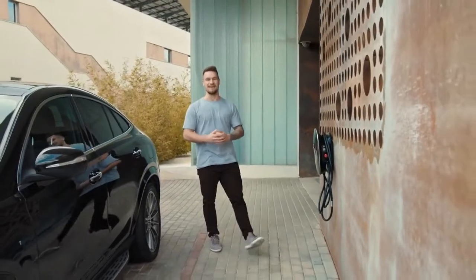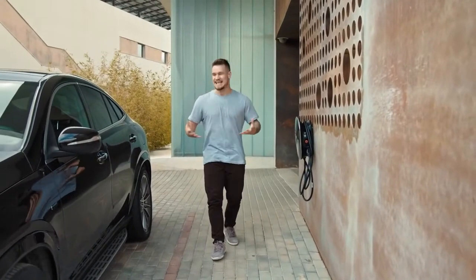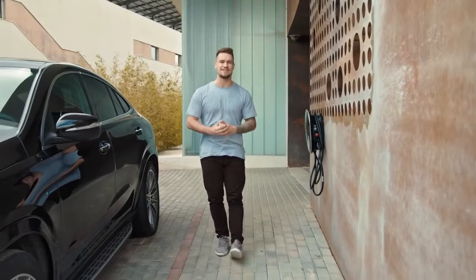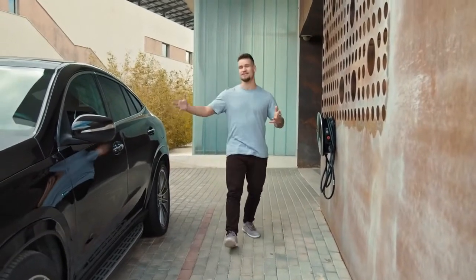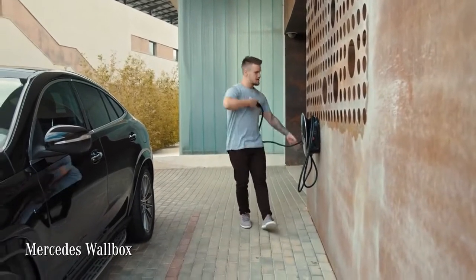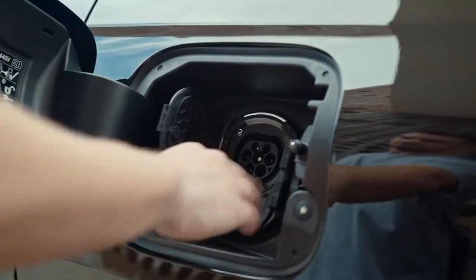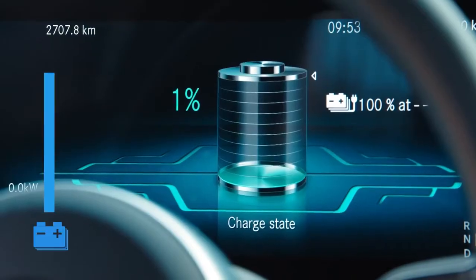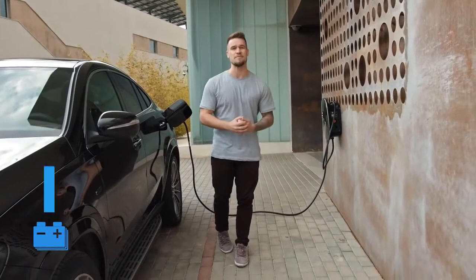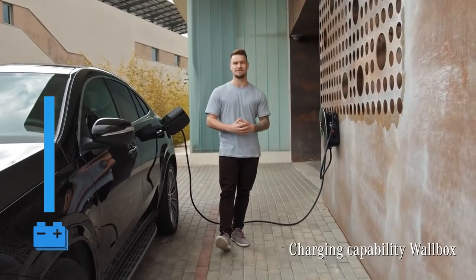And finally, one more thing. A lot of people don't tend to charge their plug-in hybrids, which to me means they're totally missing the point. It's all about using as much electrical energy as possible. So I recommend charging your GLE wherever you can, like I'm doing with the Mercedes wall box right here at the end of my drive. You can buy these for your garage — they have the capability of 22 kilowatts, which will fill your battery up in around four hours.